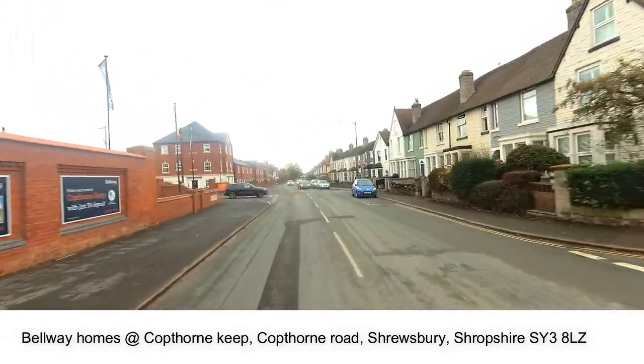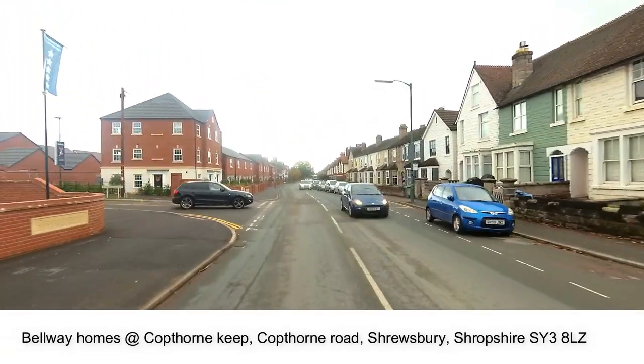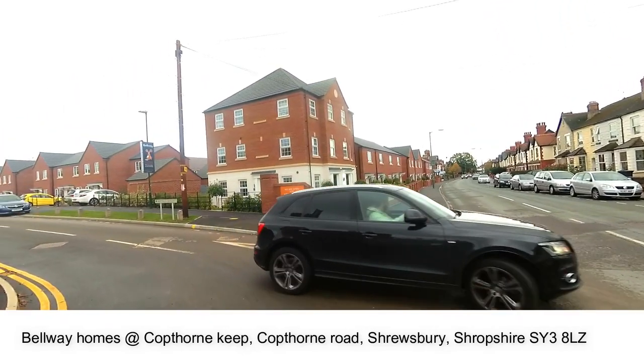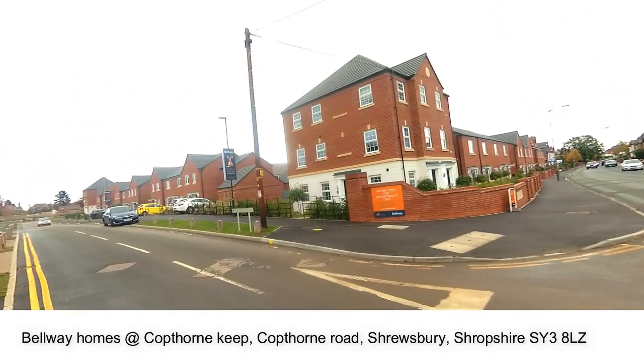Hello, I'm Steve from New Homes Historian and welcome to Cotthorne Quay. This is the development of new homes in Shrewsbury and Shropshire by Bellway Homes.